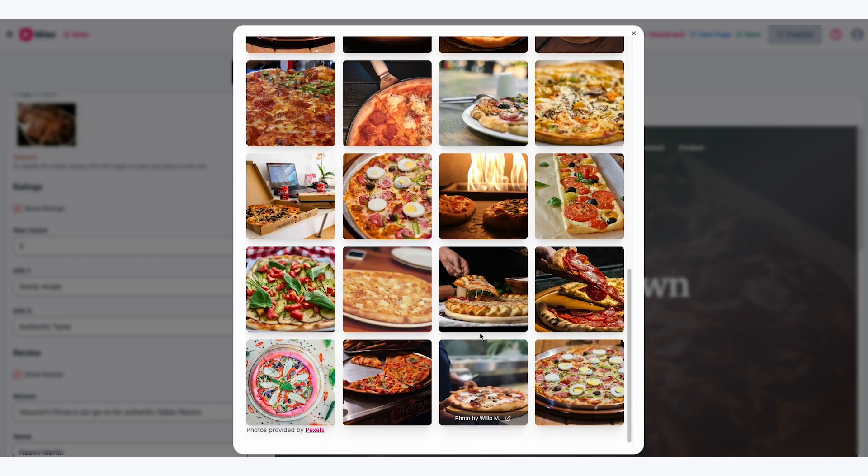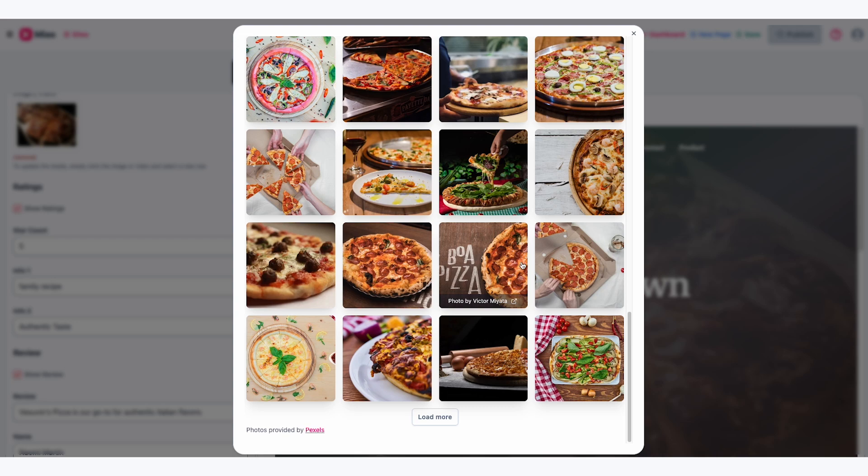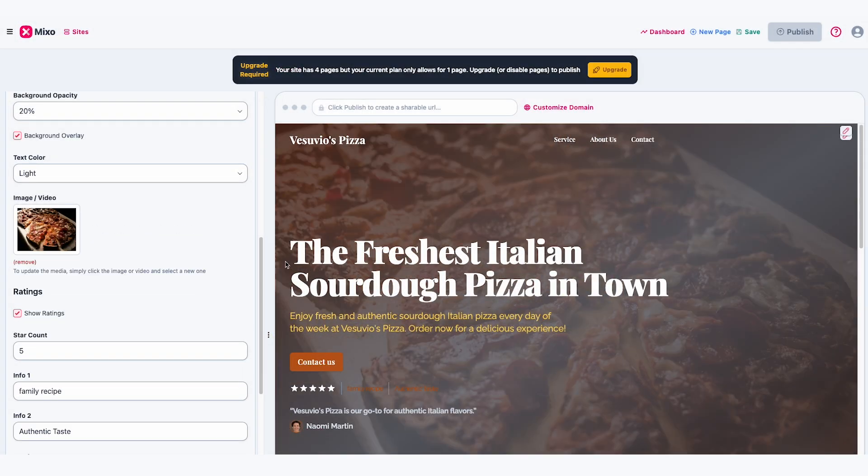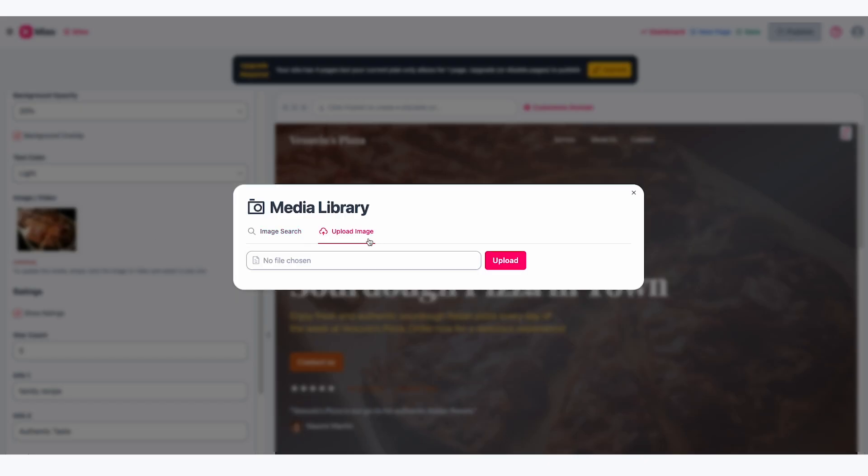On the left, you can click on the image and search for what you're looking for, like pizza. Mixo is linked to Pexels, a free stock photo site, so you'll see all these options here. Click one and it will replace the image you selected. If you've got your own original photos of your business, click on the image on the left, click on Upload Image and upload your photo. Adding your own images and videos helps customise your website so that it feels more original and authentic.